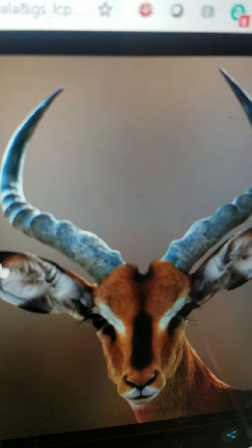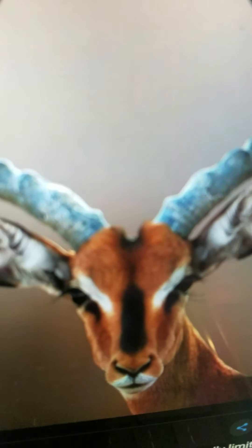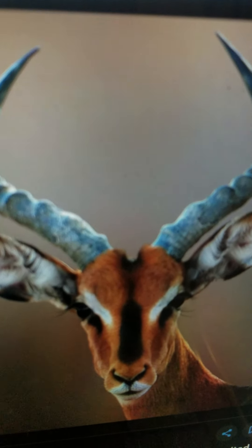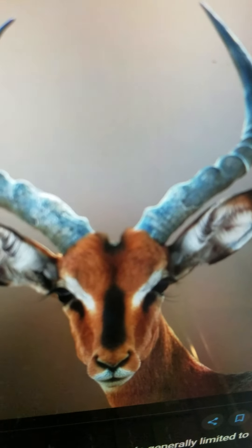Impala. It is a large antelope. It has a black face. It lives in Africa. It eats grass. It can run very fast.